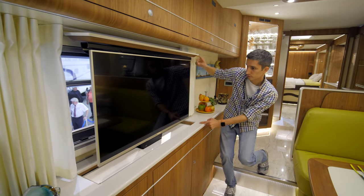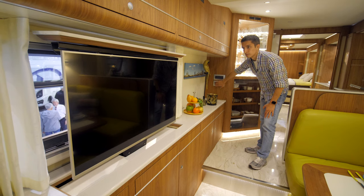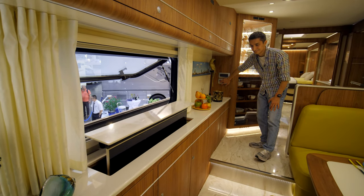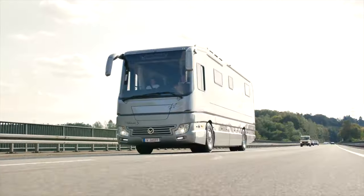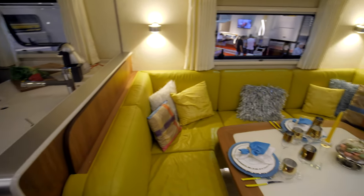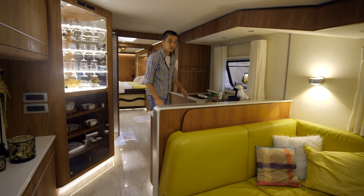Look at this — a Sony Bravia, must be a new one, super flat screen, and away it goes. They've got the dining area right here, with windows, lighting, and window blinds. And this is the kitchen area.